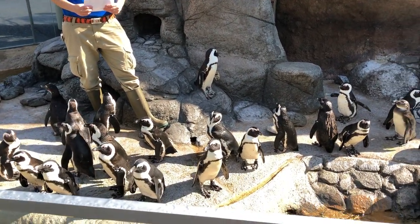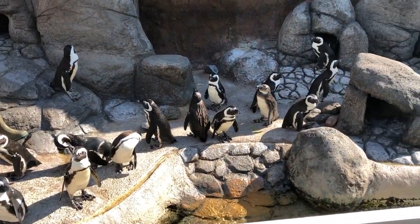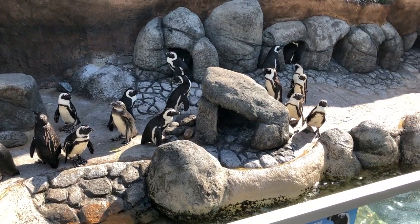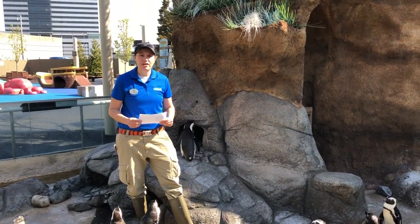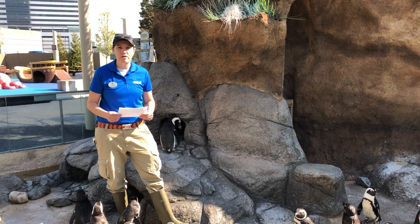African penguins are from the southern coast of Africa. The majority of their colonies are located within the nation of South Africa proper. And I'd like to answer some questions that people have posted for us today.